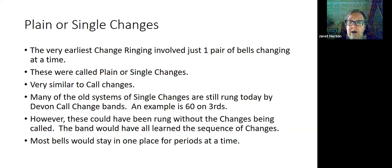Many of the old systems of single changes are still rung today in Devon — an example is 60 on thirds. However, these could have been rung without the changes being called; the band would have all learnt the sequence of changes. The consequence of this type of ringing is that most bells would stay in one place for longer than with modern method ringing.